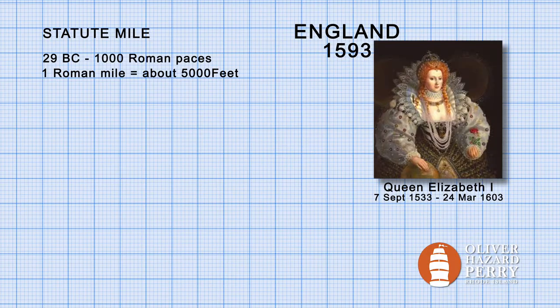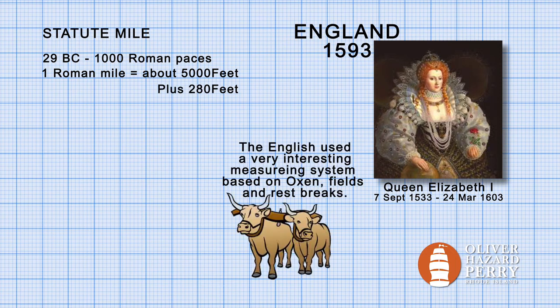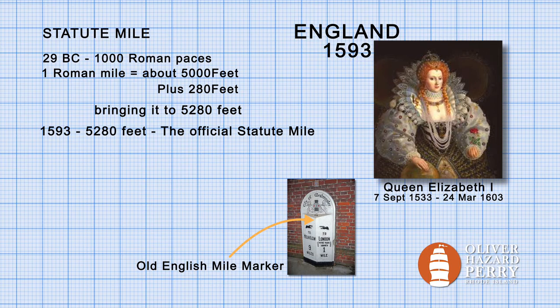In 1593, during the reign of Queen Elizabeth I, the mile gained an additional 280 feet. It allowed the mile to properly fit into the British measuring system, bringing it to a total of 5,280 feet, and created the Statute Mile as we know it today.